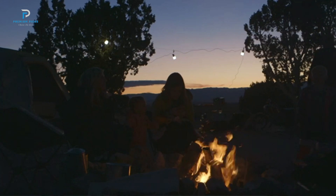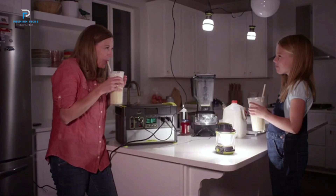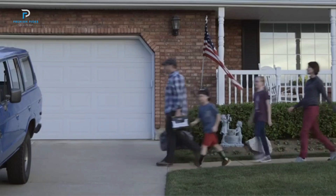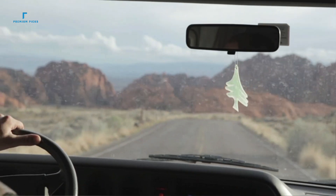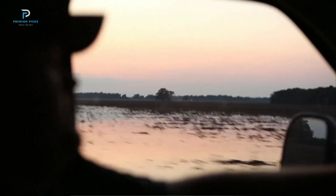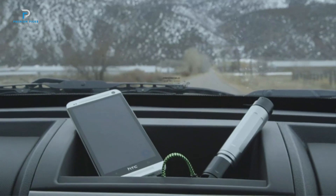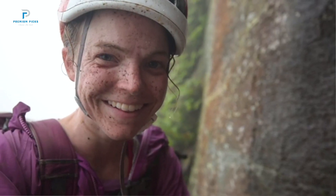You can recharge the B2000SST in three ways: AC fast charging from 0 to 100% in just 55 minutes; solar charging in three hours with 600 W; or car charging in 11 hours at 120 W. For the fastest charge, combine a wall outlet and a 200 W solar panel to recharge in just 47 minutes.